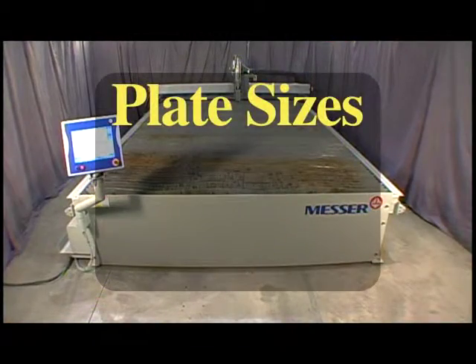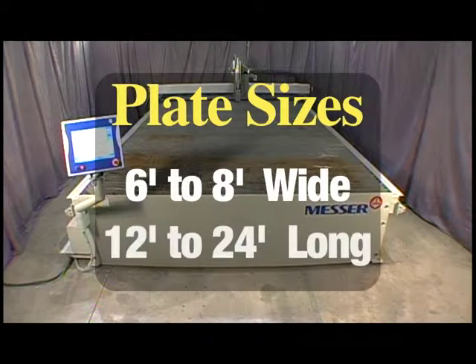The table can be configured for plate widths of 6 or 8 feet and plate lengths of 12 to 24 feet to suit your shop's needs.